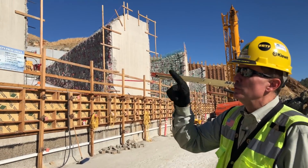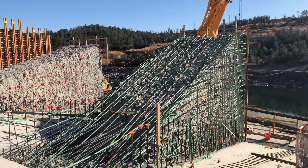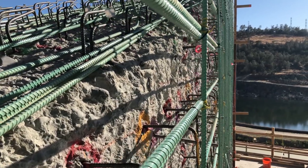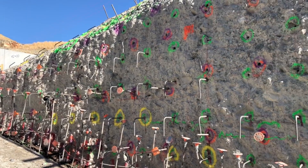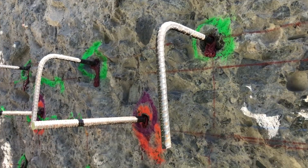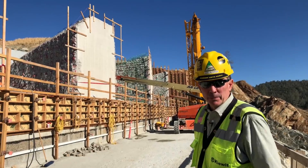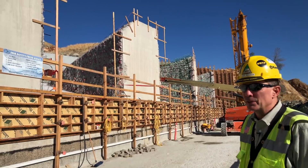You can see where we've removed 16 inches of concrete off all the surfaces — the sides, the top, and the slabs of the dentates — and now we're in the process of replacing the concrete with erosion-resistant concrete. The slabs are completed. Now we're putting the rebar cage on. We'll put the form panels up and place the concrete — it'll be kind of like getting a crown on your tooth at the dentist.